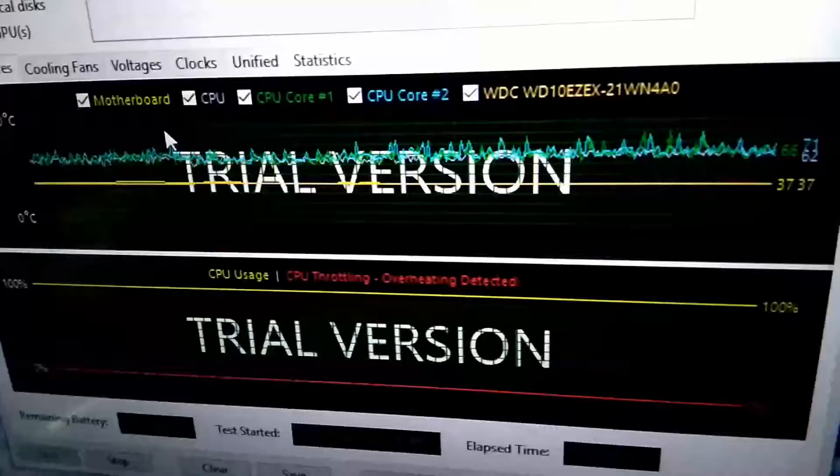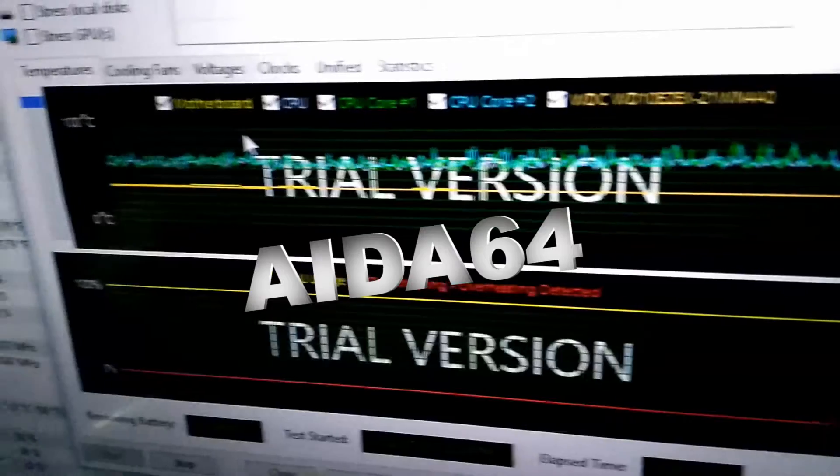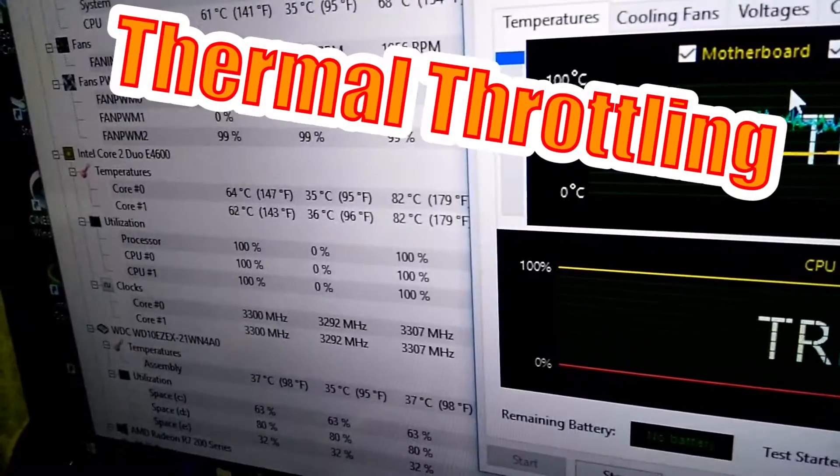That's a 10 degree Celsius temperature drop from the stock cooler to water cool. Alright, it looks better with the lights on. At 3.3GHz under 1.488V, AIDA64 detected thermal throttling.